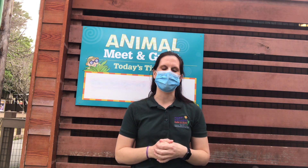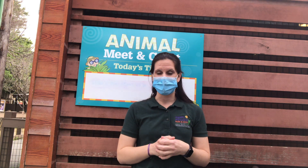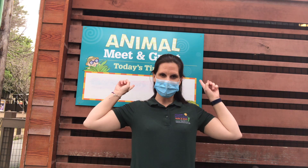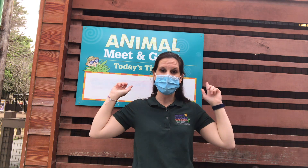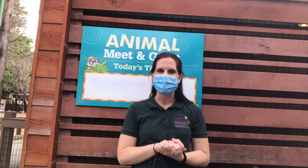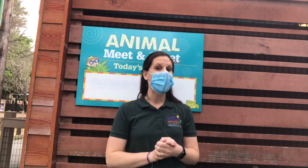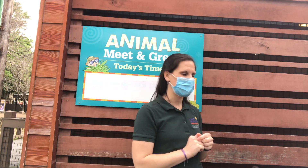I wanted to take this opportunity to introduce you to one of our education animals. These are the animals that live inside this building behind me. I'm standing out in front of the Learning Lodge at meet-and-greet corner, where you might come to see an animal up close if you're here on a regular zoo visit. I would like to introduce you to one of our most popular animals that we bring out for meet-and-greets — he's right here.